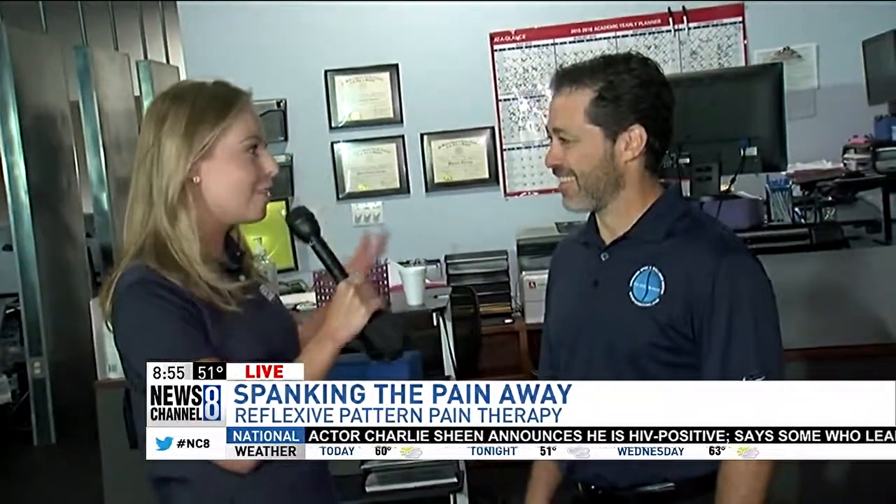It sounds interesting, doesn't it? But it's a breakthrough treatment for chronic pain, and here at the Advanced Spine and Wellness Center in Rockville, Andrew Block is here to tell us a little bit. You're the therapist that developed this RPT. So tell us, what is it? Well, it's really a combination of physical therapy and acupuncture.